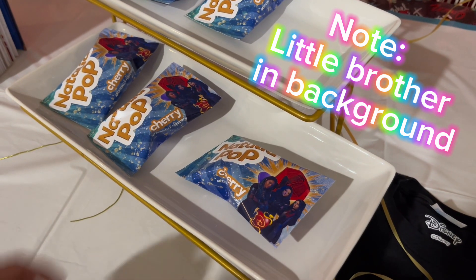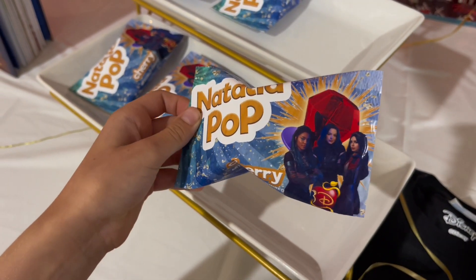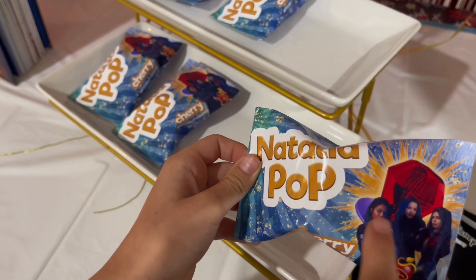So first, I have these customized Natalia Pops. They're cherry flavored, and they have Evie, Mal, and Uma on them.